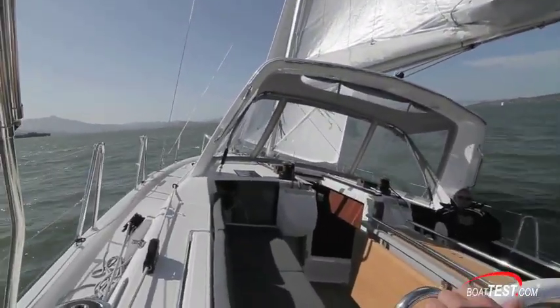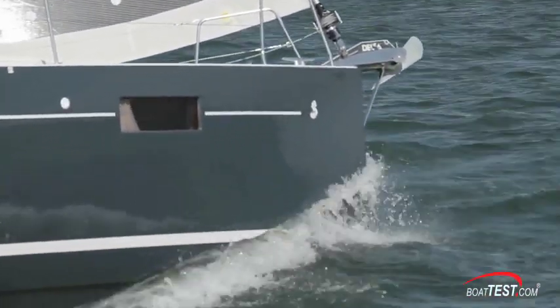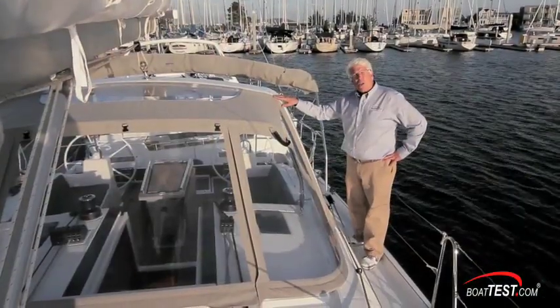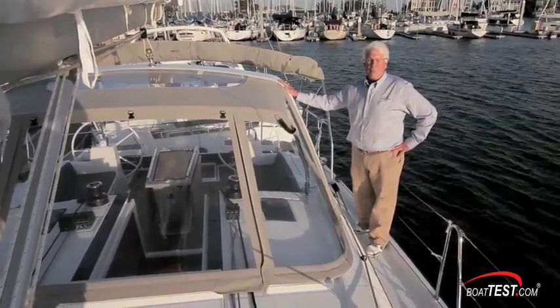While our test model was not set up with Beneteau's racing options, if it were, we think this boat would be a wolf in sheep's clothing on the race course. And that's our look at the performance from Beneteau's 41.1. For BoatTest.com, I'm Captain Jim.